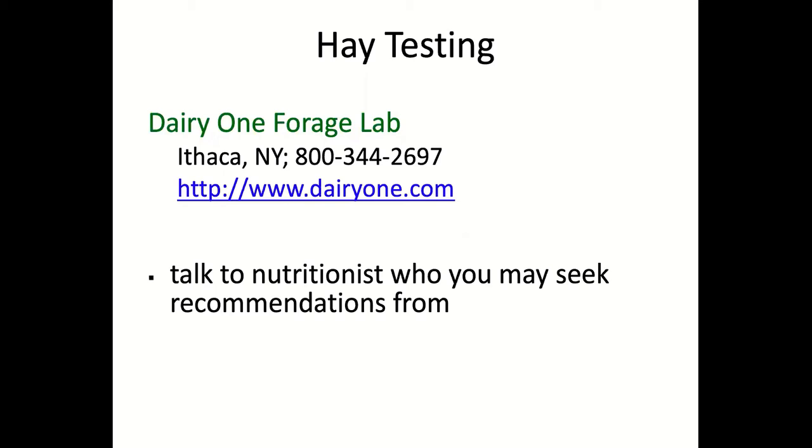How close to feeding should you test hay? Testing now is fine — I typically test in September or October. The main thing is don't test it too quickly after baling; let it go through the curing process. Give it at least four to six weeks after cutting before testing. After that, go ahead and test when convenient. Once hay is in the hay yard, the majority of the bale won't really change in quality, so waiting until September or October to send it off gives you time to plan for winter.